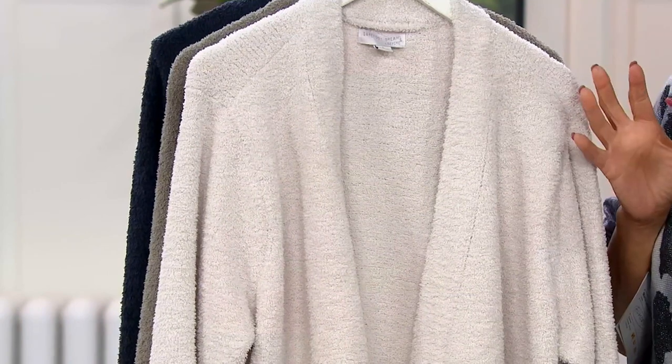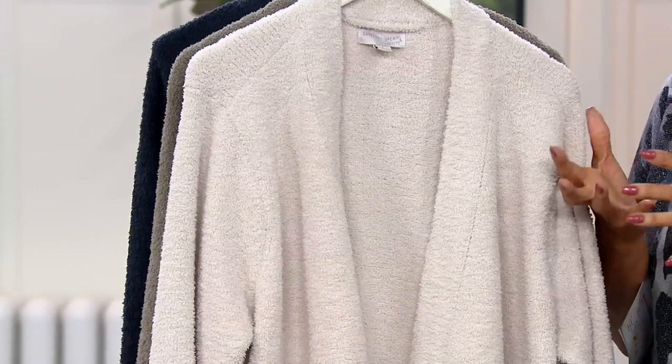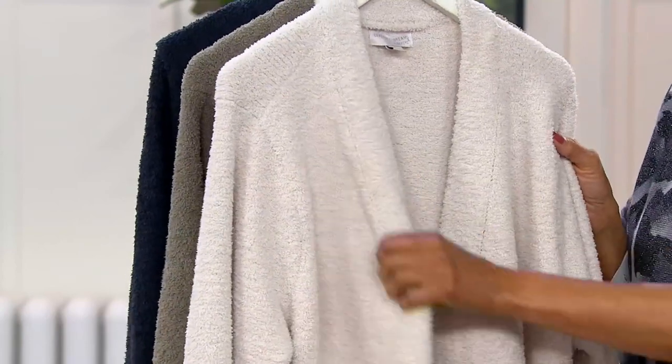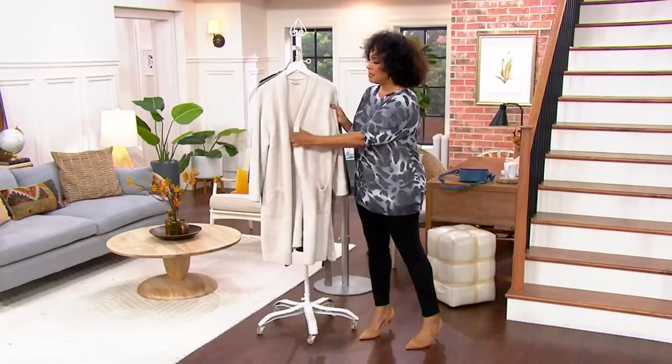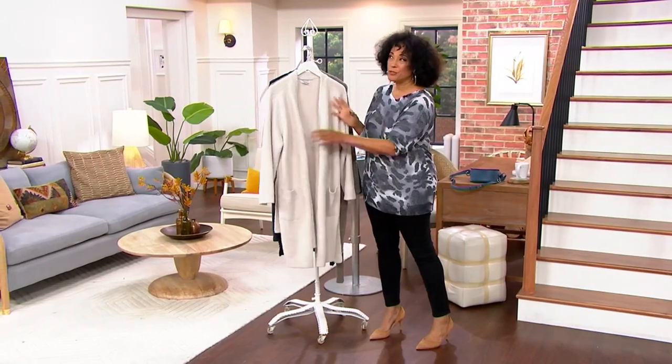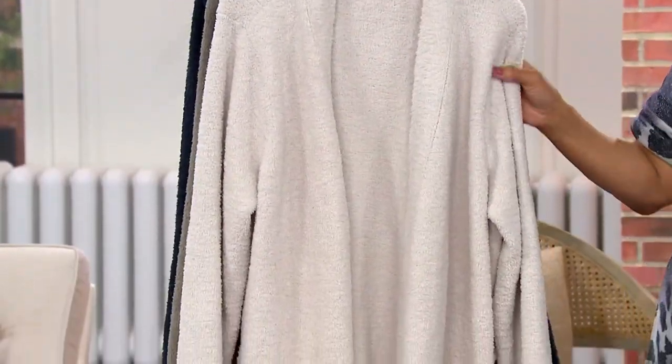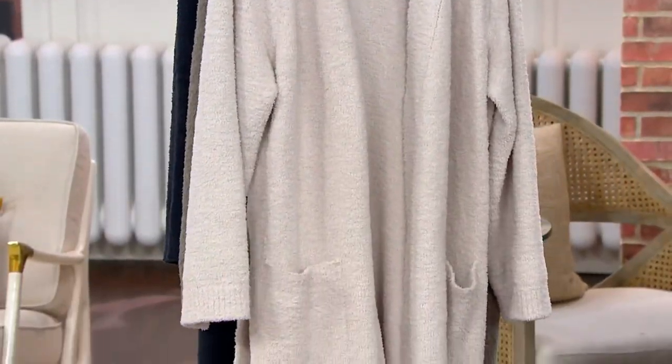Whether it's when you get out of the tub or shower, when you get home at the end of the day, or when you settle into your pajamas and want a robe that feels like that baby-soft blanket — that's what this robe is. It's also super stylish, with a spa robe silhouette done in the luxurious fabrication that Barefoot Dreams is known for.